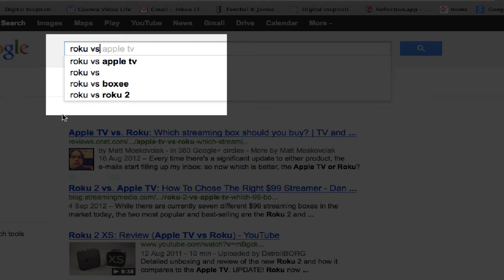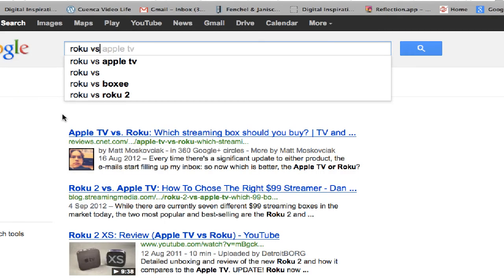So a quick search tip: right after the product, put VS, and then you can get a comparison with Google Autocomplete. This is Lenny Chernoff.